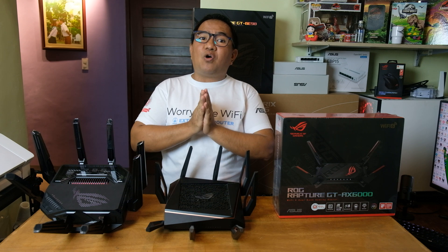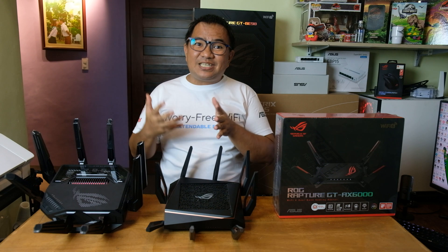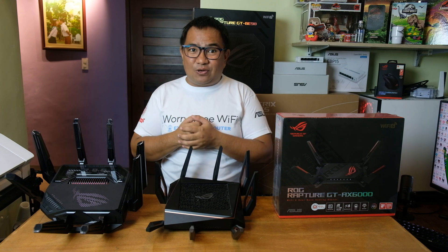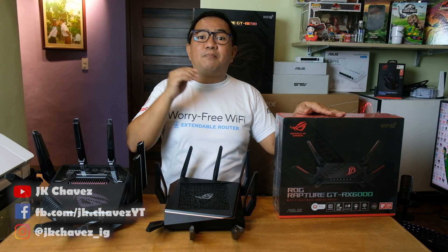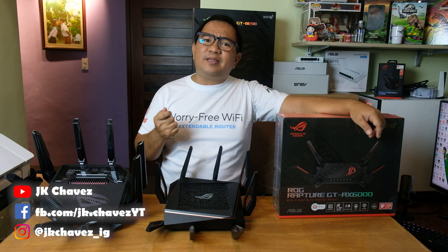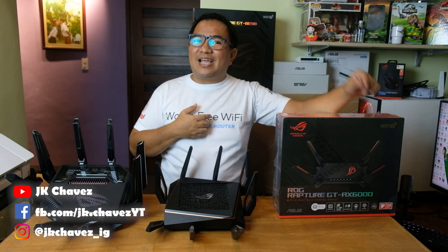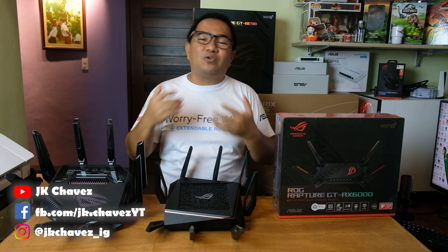Quick recap: Wi-Fi 6 is all about better efficiency; Wi-Fi 6E opens up the 6 GHz band for even less congestion; and Wi-Fi 7 will blow your mind with insane speeds and crazy low latency. If you're buying a router today, Wi-Fi 6 is still great for most people, especially if you've got a lot of devices. But if you're future-proofing or love having the latest tech, Wi-Fi 6E is worth it, and Wi-Fi 7 is for power users who want really low latency and a great network experience.